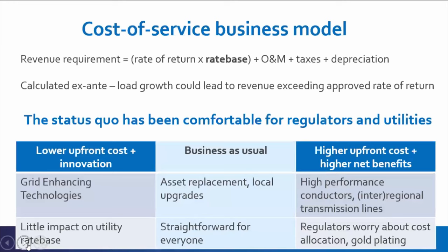So why are we stuck at the status quo? Business as usual is that utilities do asset replacement and local upgrades within their territory — simple to rate base those upgrades, and regulators have been looking at the same proposals for decades. On the grid-enhancing technology side, you have lower upfront costs but need some innovation in modeling and operations, with little impact on the utility rate base. For higher-cost alternatives like reconductoring with high-performance composite-core conductors, the regulator might question whether the utility is gold-plating the project. With inter-regional transmission lines, you have to allocate costs between different groups of rate payers. So we end up stuck at business as usual.